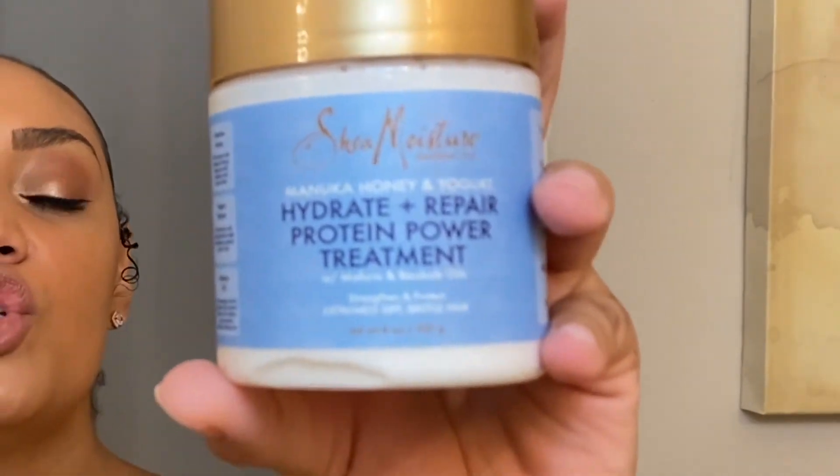Next up is the Shea Moisture Hydrate and Repair Protein Conditioner. Technically I don't think it's a deep conditioner — it's more like a protein treatment — but I had to include this because it is so moisturizing. It's made with Manuka honey and yogurt, Mafura and baobab oils, and it strengthens and protects extremely dry, brittle hair. This stuff is very, very intense. I would rinse this out in a sink rather than the shower because I almost slipped and fell — it was so slippery. It's very hydrating, and if you're looking for something to repair colored hair, definitely give this a try. This ran me about nine to eleven dollars at Target, and Amazon sells it as well.